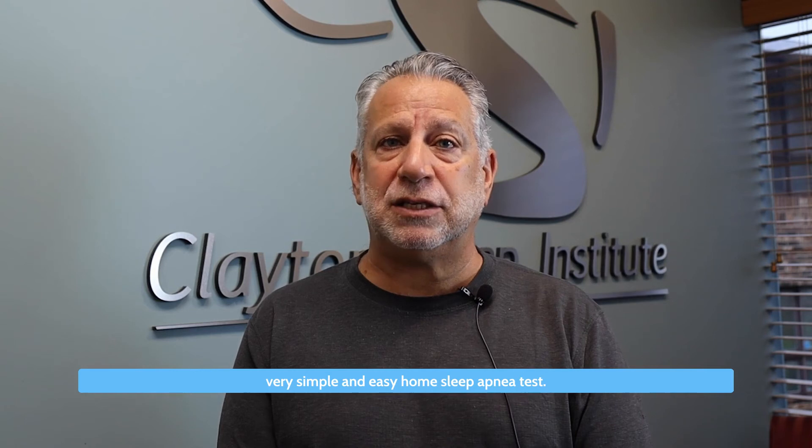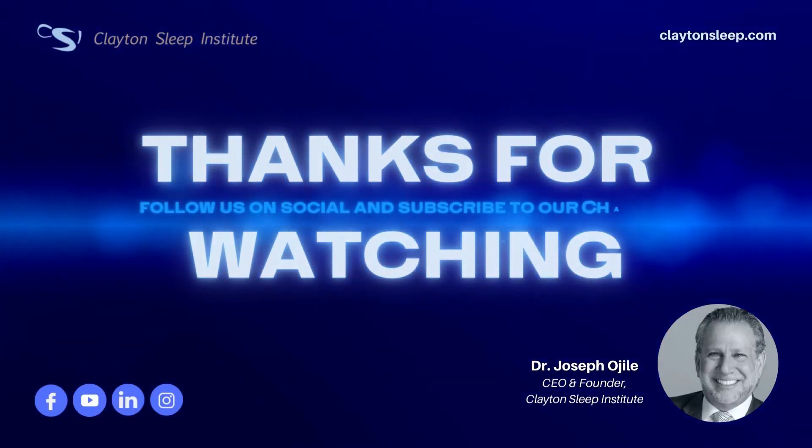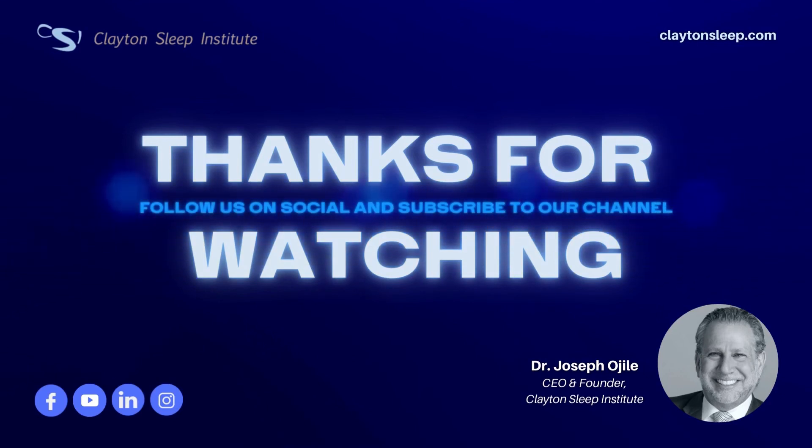This is a great indication for a very simple and easy home sleep apnea test. For more information on Clayton Sleep Institute and sleep information, please go to our website at claytonsleep.com or look me up at Clayton Sleep Institute on LinkedIn. Follow us and we'll try to share great sleep information with you as fast as we can. We'll see you next time. Thank you.